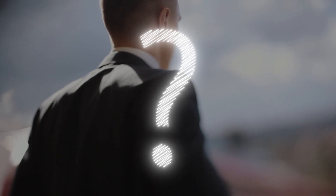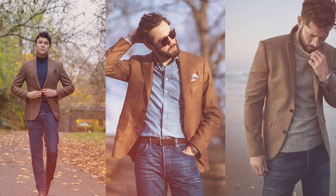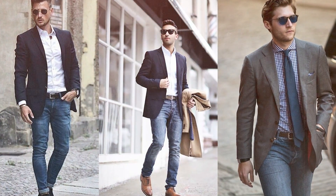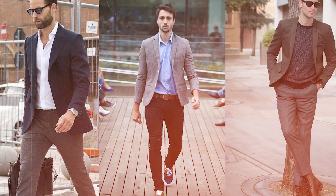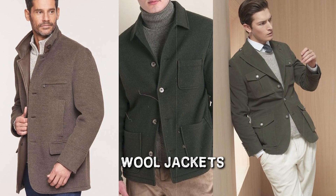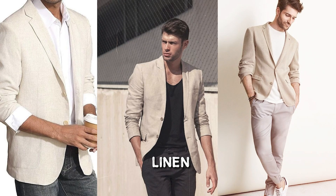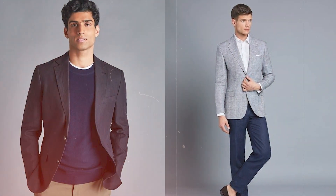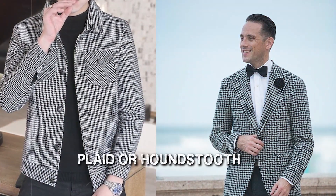Now the question arises: how to style your sports jacket well. The true beauty of a sports jacket lies not only in its material and form but also in its potential for diverse styling. Considerations such as material, color, and pattern become crucial elements in crafting a personalized and sophisticated look. Wool jackets, with their timeless appeal, can be a year-round choice, while lighter options like linen provide a breathable alternative for warmer weather. The color palette offers endless possibilities, from classic navy and gray to adventurous patterns like plaid or houndstooth.